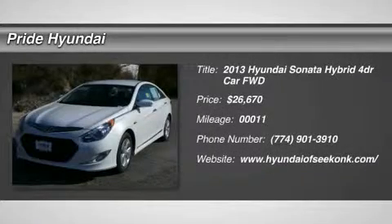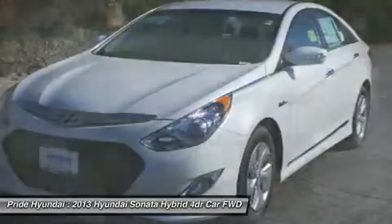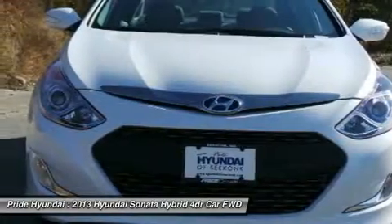The 2013 Sonata Hybrid. This all-new hybrid has all the style and premiums you expect in a Sonata, along with 37 city and 39 highway miles per gallon.